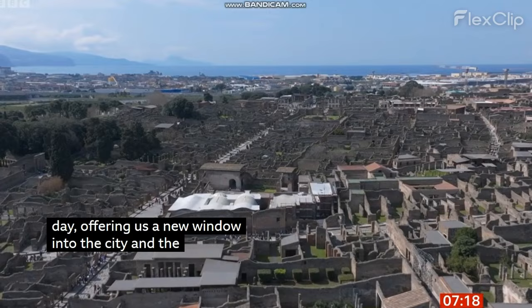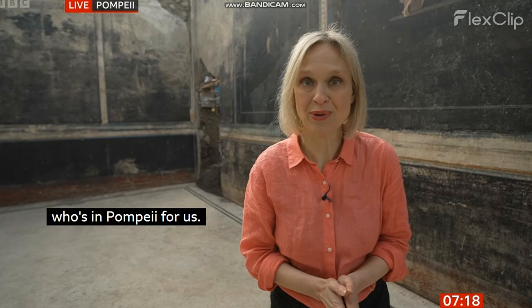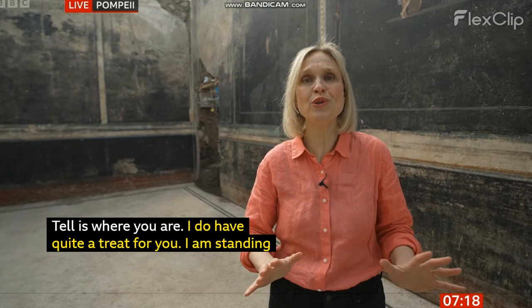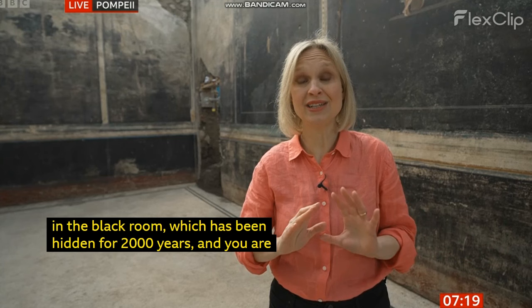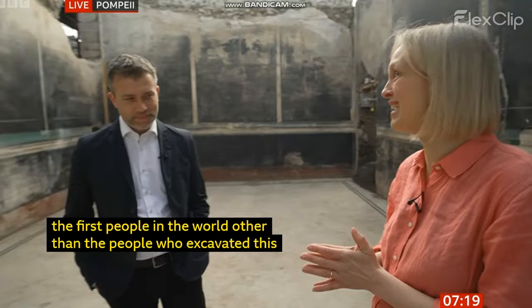We can show you something rather exclusive with our science editor, Rebecca Morrell, who is in Pompeii. Good morning. I do have quite a treat for you. I am standing in the Black Room, a room that has been hidden for 2,000 years. And you are the first people in the world, other than the people who excavated this, to see it. It's extraordinary. Who better to show us around than the director of Pompeii, Dr. Gabriel Zuchtrigel. This is a stunning room here.